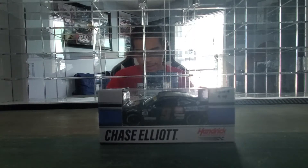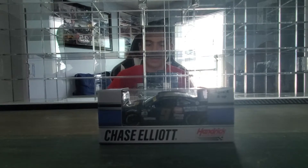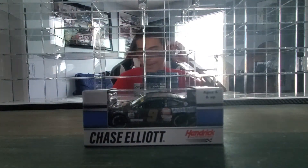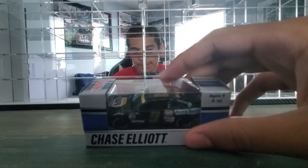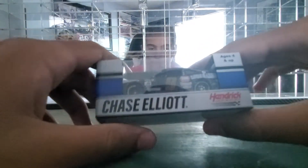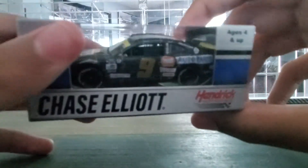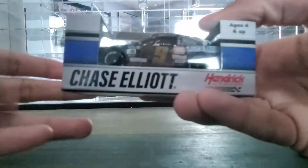Hey everybody, welcome back to another DieCast review. Today we're looking at Chase Elliott's 2021 Napa Children's Healthcare of Atlanta DieCast. This is the car that he ran at Darlington last year during the fall race. I should know that because it has the playoff banner on it. Let's go ahead and look at the box.